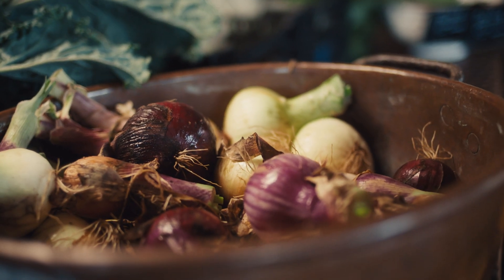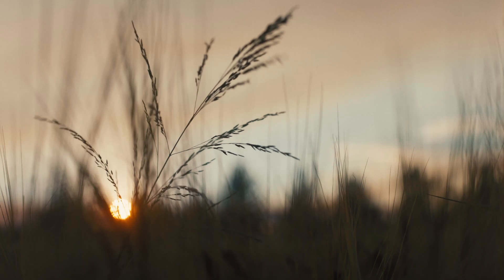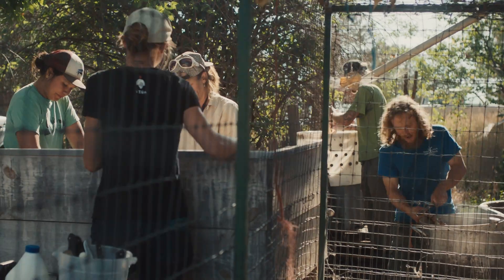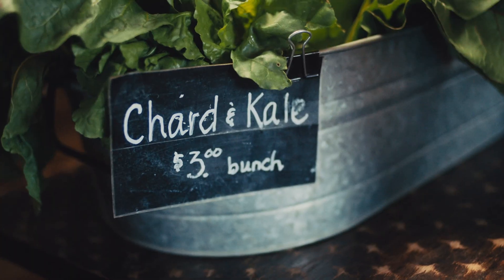We started with veggies and expanded really quickly into grains, meats, dairy, and honey. The food that we raise here is exclusively sold within my community, and we also donate between five hundred and twenty-five hundred pounds of produce every week, because we just grow a lot of food.